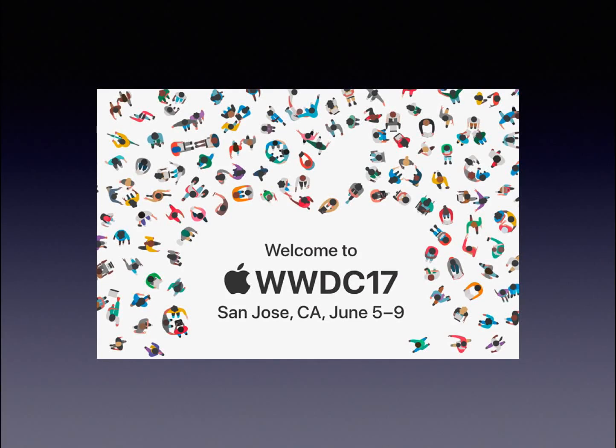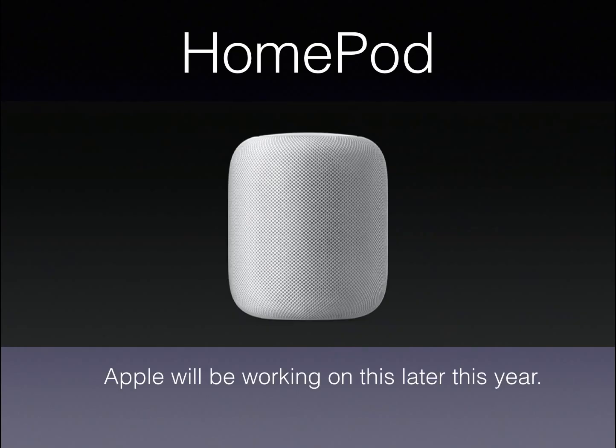Apple announced so much today and I can't cover all of them in one video. Apple has announced the HomePod. I personally do not like the name too much but Apple will be working on this later this year.